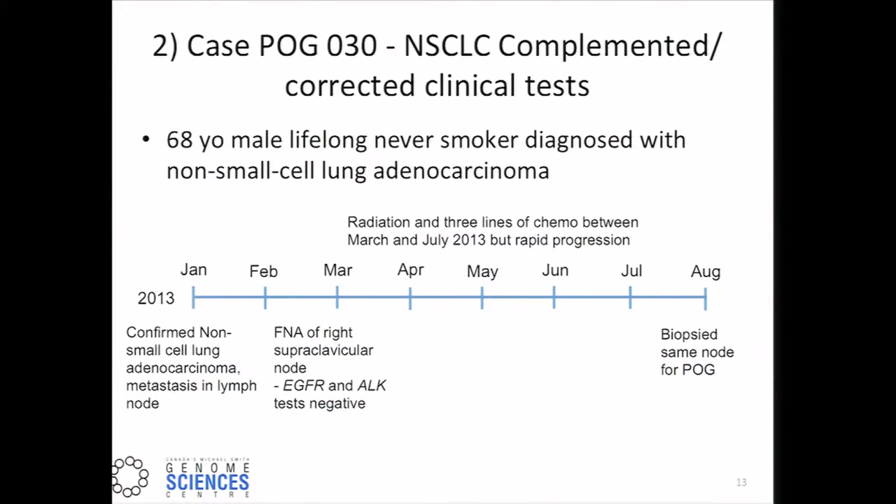Turning to the second case study. This was a 68-year-old Asian male, a lifelong never-smoker, diagnosed with non-small cell lung adenocarcinoma in January 2013. He had the approved clinical tests for EGFR and ALK through break-apart FISH probes, and these were negative in the clinic. Subsequently, he had multiple lines of radiation and chemotherapy between March and July 2013, but continued to progress. So in August, we took the same node for biopsy.